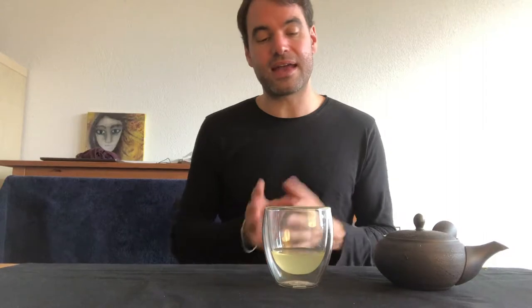This tea is quite low in caffeine, which is a pretty nice side note of the Karigane as it is a mix of stem and leaves. It has around half the caffeine of a normal Sencha. Karigane and Kukicha are also promoted within the macrobiotic food regime, and it is mentioned a lot that they have a very good effect on the body — pretty detoxifying and high in minerals. Quite an interesting tea.